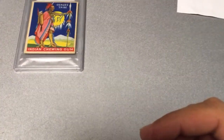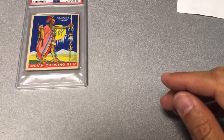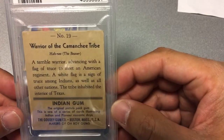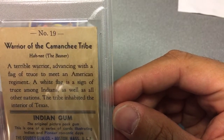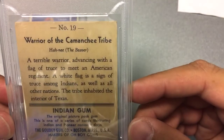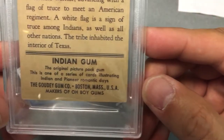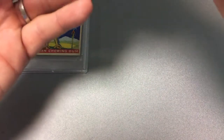That's number one. Only two more, so this video shouldn't be too long. This one is the Warrior of the Comanche Tribe — number 19 in the series. It says 'Hani,' meaning the beaver. A warrior advancing with a flag of truce to meet an American regiment. A white flag is a sign of truce among Indians as well as other nations. The tribe inhabited the interior of Texas. And again, you have your stats about the Indian Gum Company, again from Boston, Mass.